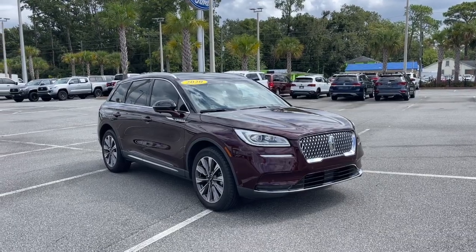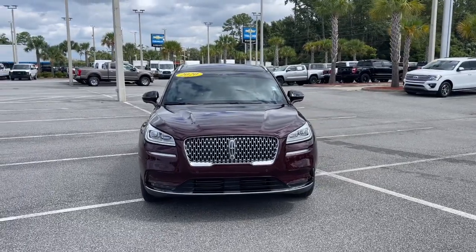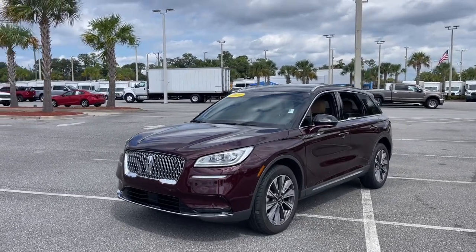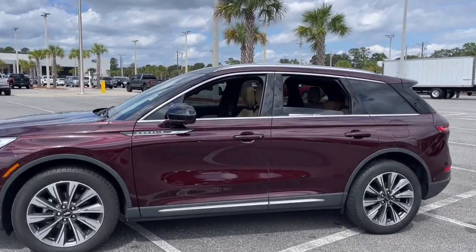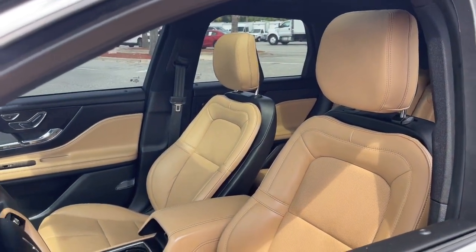Hop into the 2020 Lincoln Corsair. This vehicle is an outstanding buy with fewer than 40,000 miles on the odometer. This refined and capable Corsair delivers sumptuous passenger luxury, while its suite of tech-savvy amenities keep you safe, informed, and entertained. This well-appointed SUV lets you manage your busy life in upscale style.